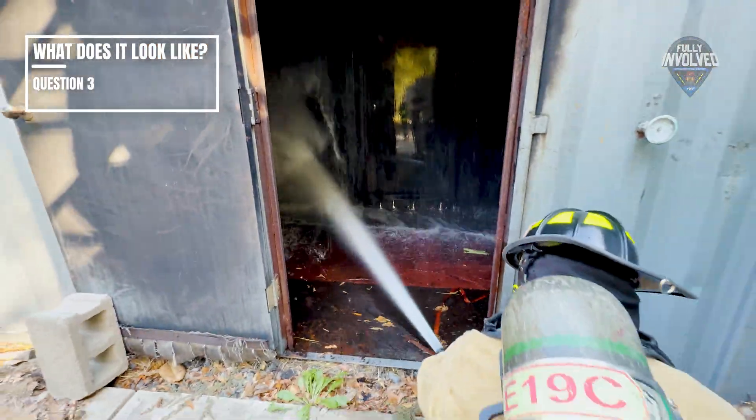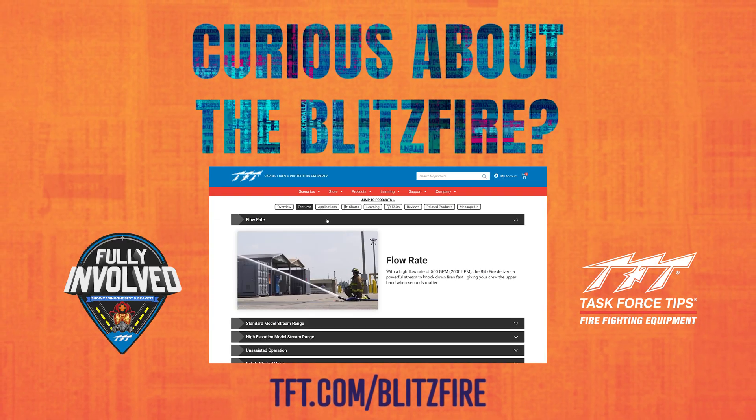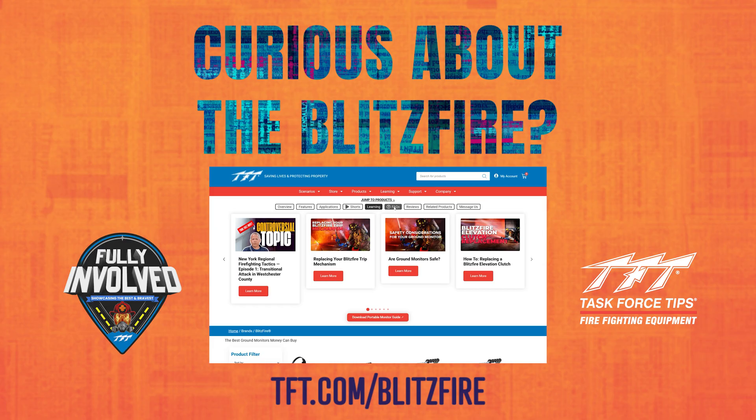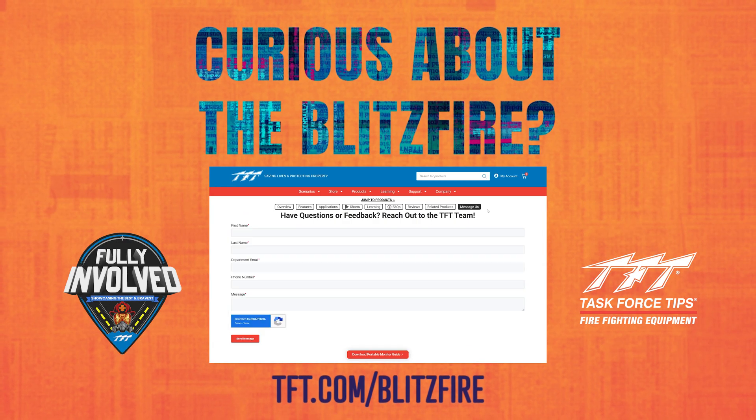Visit the TFT Blitz Fire page at tft.com/blitzfire, where you can learn tactical usages, cost comparisons, what other people are saying about the Blitz Fire, plus all the content you could ever want.